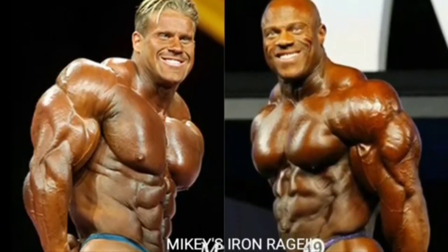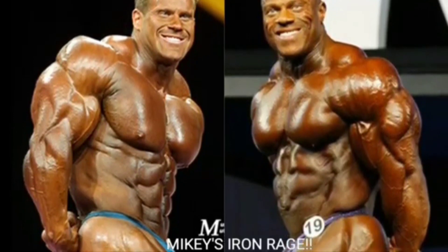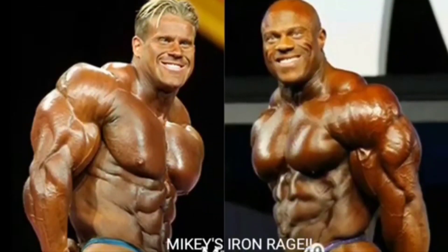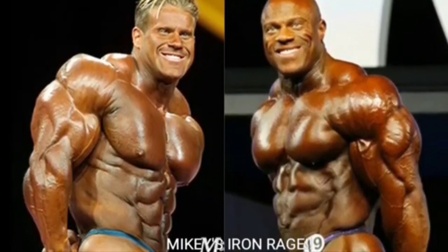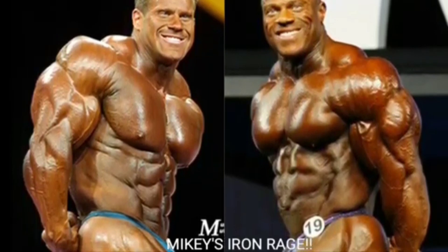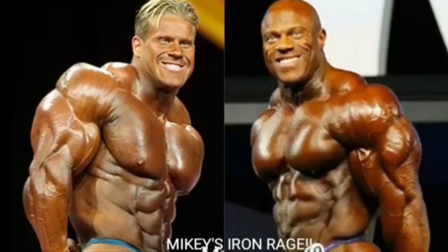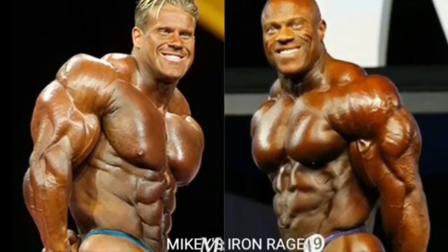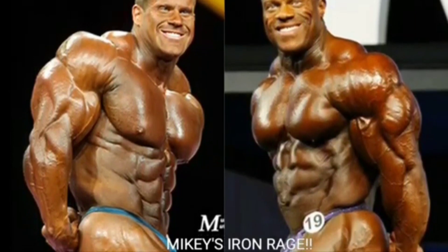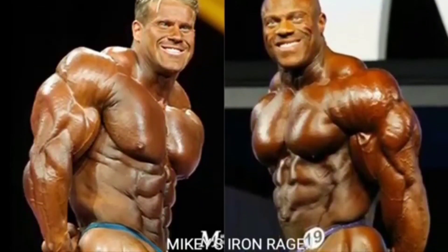Now we got the side tricep. Look at Phil Heath in 2018 — his tricep was unbelievable, his arms were really good. Look at how thick and deeply cut that tricep is. Phil always had a really thick, big tricep, but it was never really deeply cut. Jay Cutler has a really nice side tricep — nice and thick — but against Phil Heath, he ain't winning that pose. Phil Heath gets the point for the side tricep.